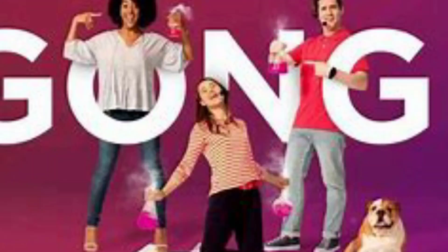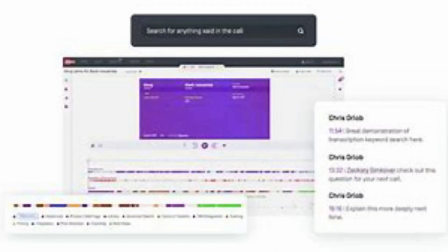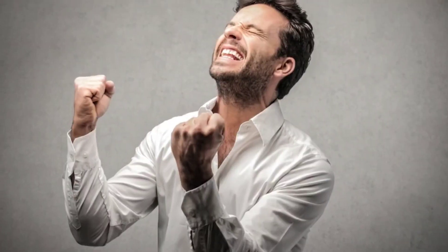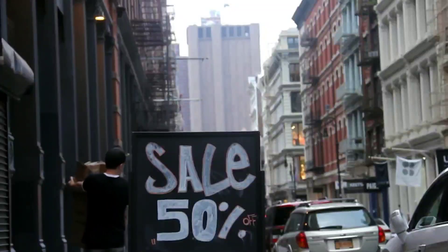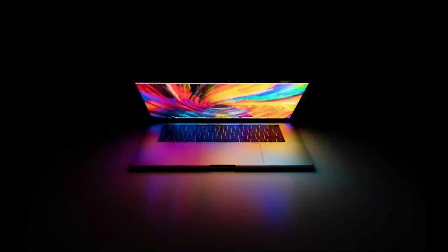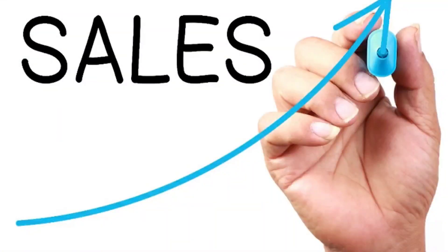The ninth and final tool is Gong. Gong is an AI sales coaching platform that helps sales teams improve their performance. It uses AI to analyze sales calls and provide feedback to sales reps on how they can improve their pitch, tone, and messaging. This is a really good tool because people take months to train themselves in sales, but this AI tool helps you at every step of the path — from how to pitch to how a sales rep can make that awesome pitch that brings results.